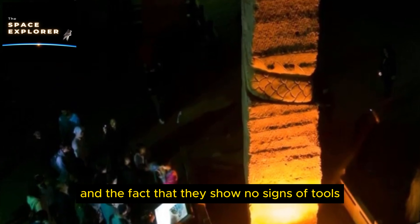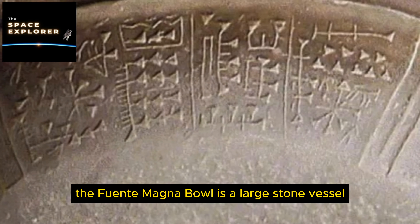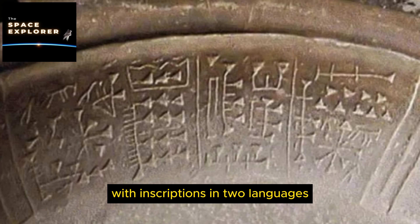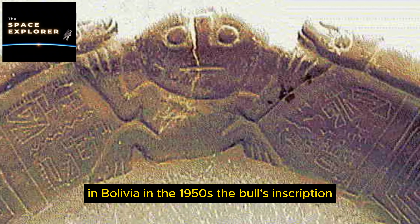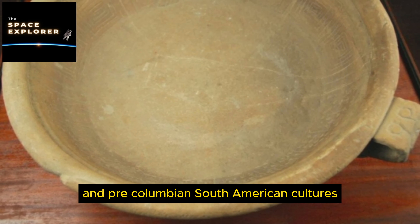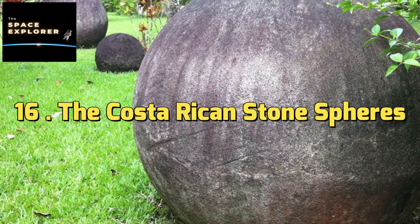1. The Antikythera Mechanism. The Antikythera Mechanism is an ancient Greek analog computer designed to predict astronomical positions and eclipses for calendrical and astrological purposes. It was discovered in 1901 in the Antikythera shipwreck off the coast of the Greek island of Antikythera. The device dates back to around 100 BC and consists of a complex system of gears, considered far ahead of its time — resembling technology not seen again until the Renaissance.